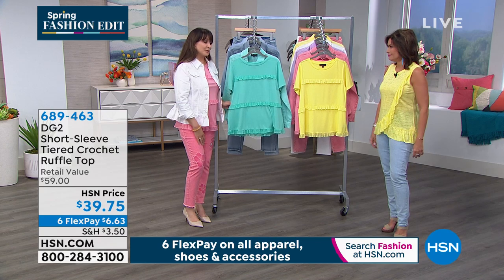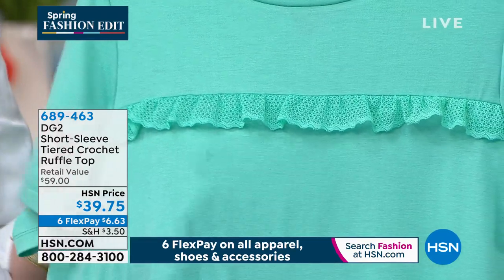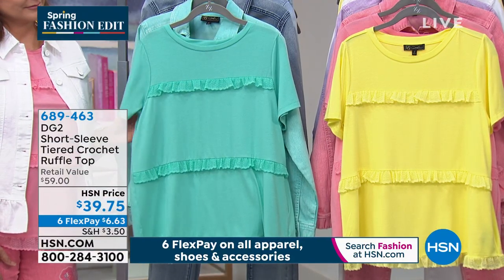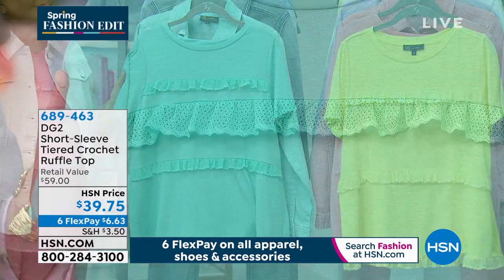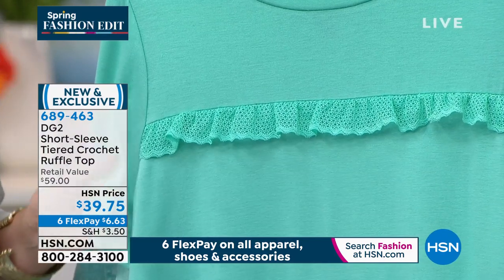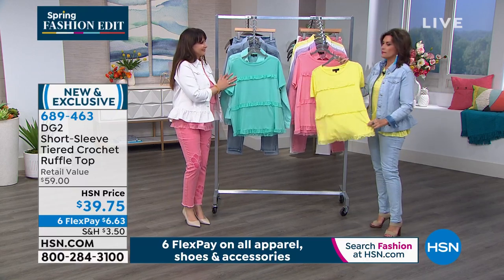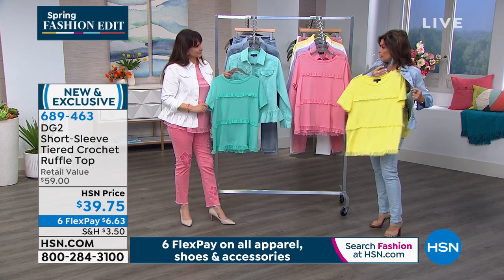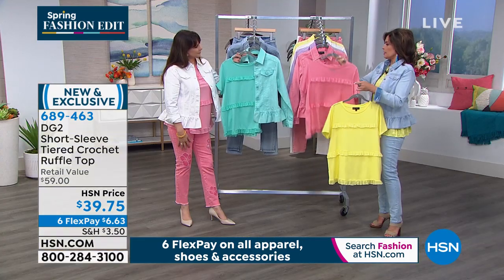We have a couple of tops and this is the one Siobhan chose to wear today — our Short Sleeve Tiered Crochet Ruffle Top at $39.75. With six flex payments you can get this home for $6.63. I like that this has a little bit of a sleeve to it, because a lot of us would rather have a little bit of coverage on the arms. The lemon yellow looks so beautiful and bright — put it right under the today's special jacket, and it works back with your skinny jean as well.